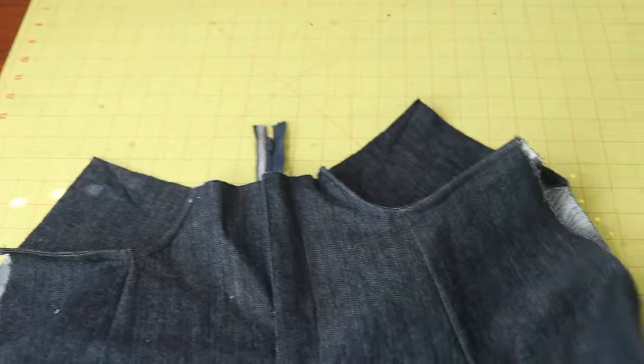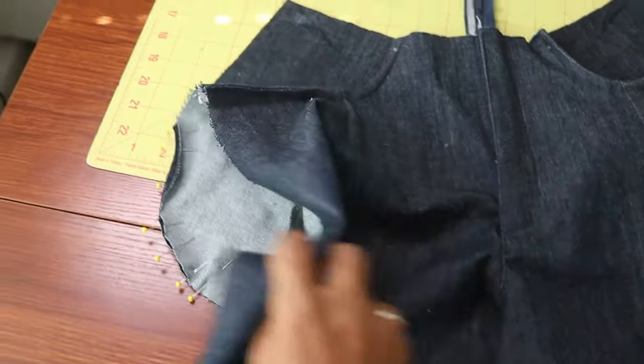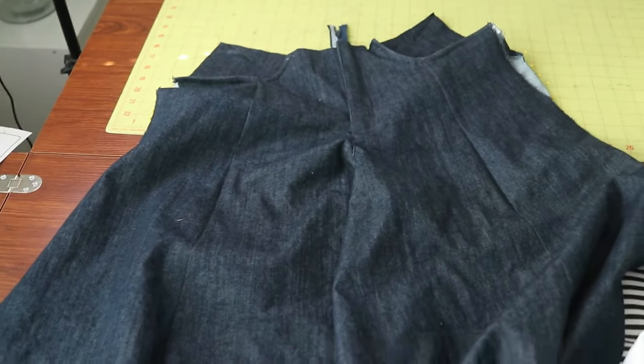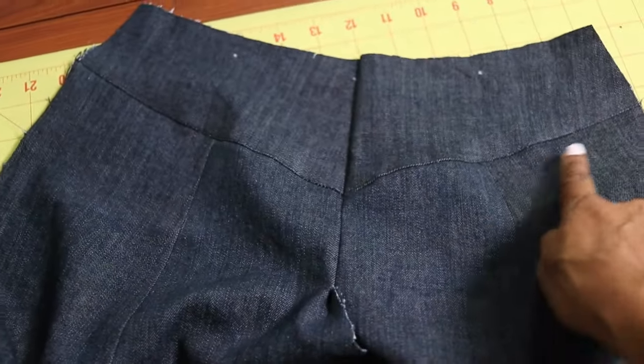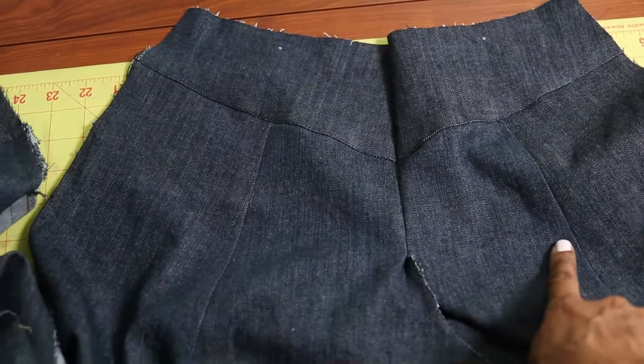I'm almost done with the pockets — I have them pinned and just need to stitch them. This is how the pants are looking so far, and look how wide these legs are! I love it.